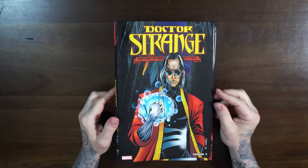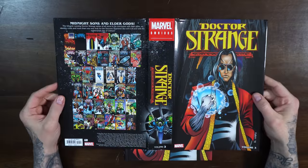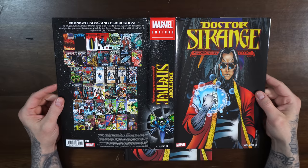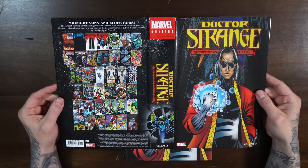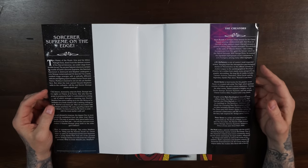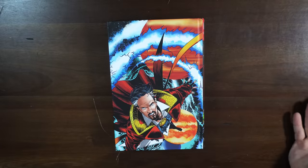This is the regular cover done by Peter Gross. There is a direct market variant by Mark Buckingham. Here is the entire dust jacket — you can see the back with what this collects: Doctor Strange Sorcerer Supreme 60 through 90 with Annual 4, Strange Tales 1 from 1994, Midnight Suns Unlimited issue 6, Doctor Strange 'What Is It That Disturbs You, Steven?', Untold Tales of Spider-Man Strange Encounter, the Sorcerer Supreme Ashcan Edition, and material from Marvel Comics Presents 146. $125 cover price with 1,088 pages.